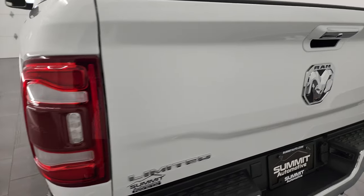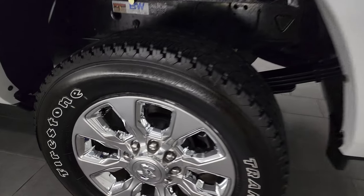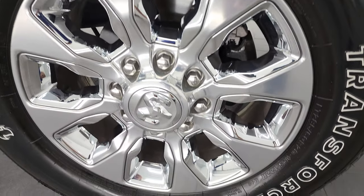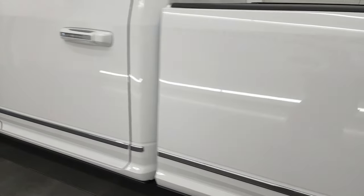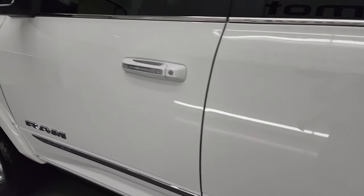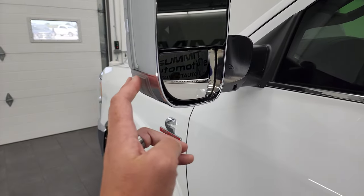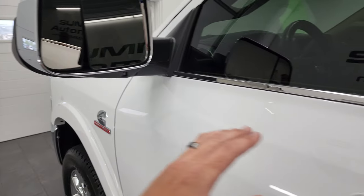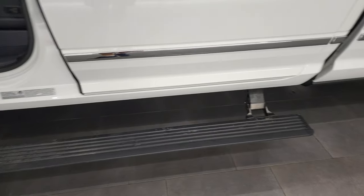The tailgate shuts nice and solidly. You get LED tail lamps as well, and for full disclosure, the back rim is in excellent condition. Down the rest of the side of the truck, the doors and box all look really good. It does have the heated fold-up mirrors with blind spot monitoring, directional signals, LED side lights, and they power fold in and out. You can see those power running boards there.